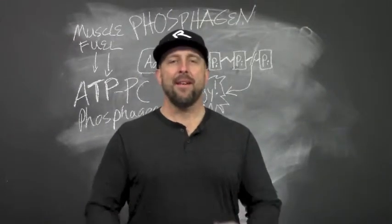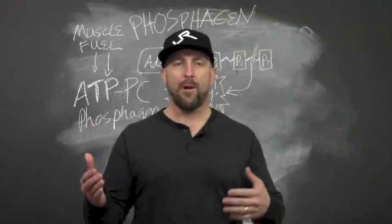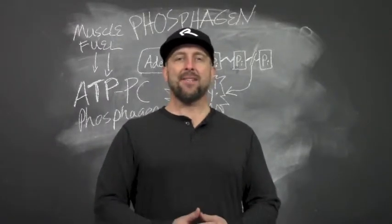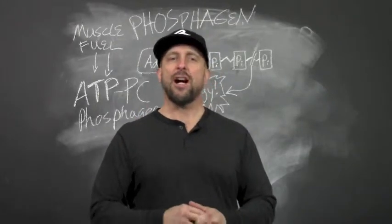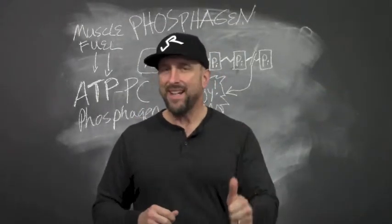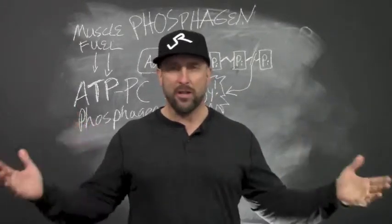Hi, welcome back to You Are The Answer, and thanks for having the courage to check us out again, especially after my filibuster on carbohydrates last time. Today is going to be a much shorter talk, but it's really important because we're going to talk about muscle energy, what it is, where it comes from, and how to get more of it so you can do epic shit.